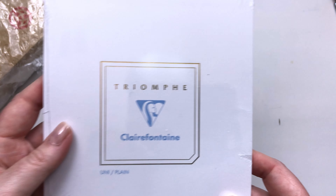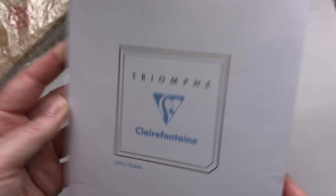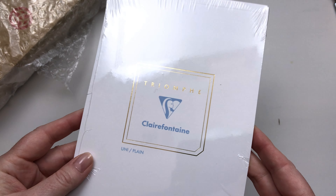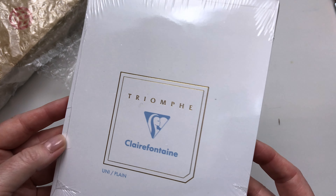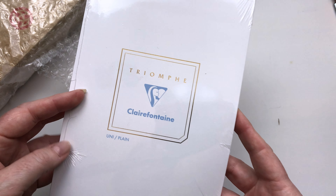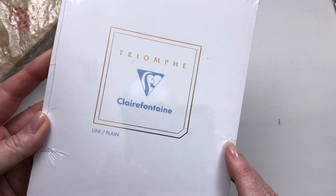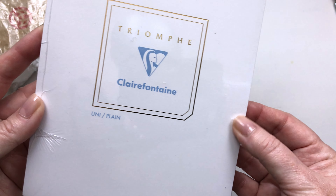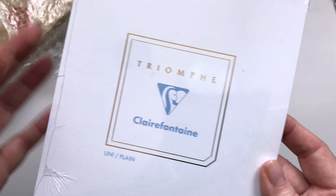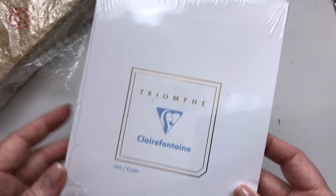This other one is a Triomphe Clairefontaine plain tablet — just 50 pieces of bright white paper, because I really wanted to try that too. Some people in the survey said they use Clairefontaine as well. I have a Rhodia pad, which I believe is made by the same manufacturers, but I think the Triomphe is a step up from the Rhodia because I don't particularly love the Rhodia for shading. So I'm wondering whether the Clairefontaine is going to be a little better with that.